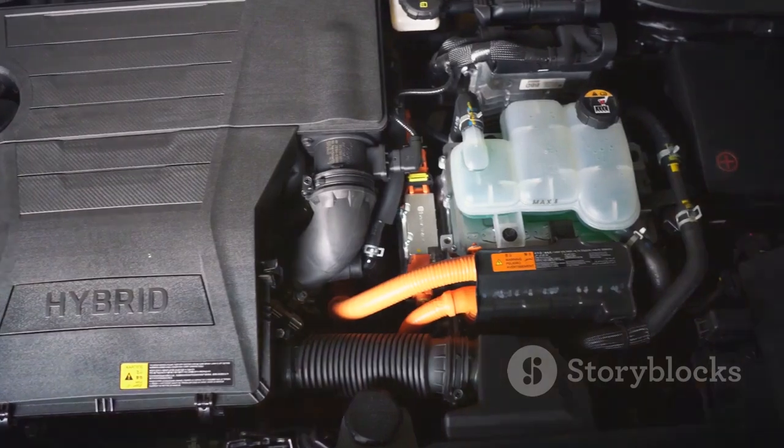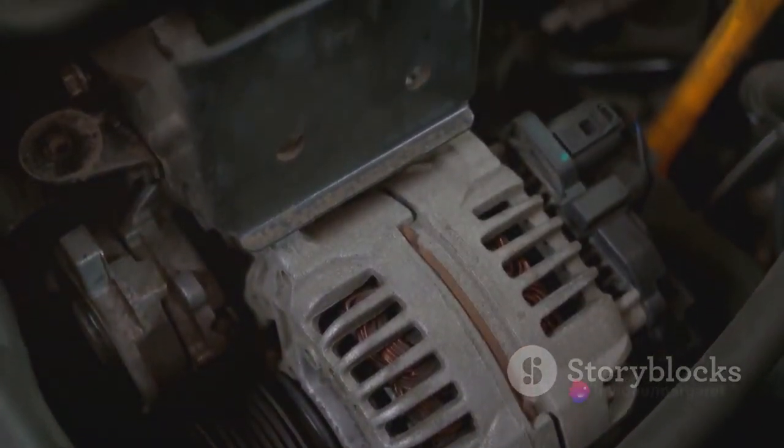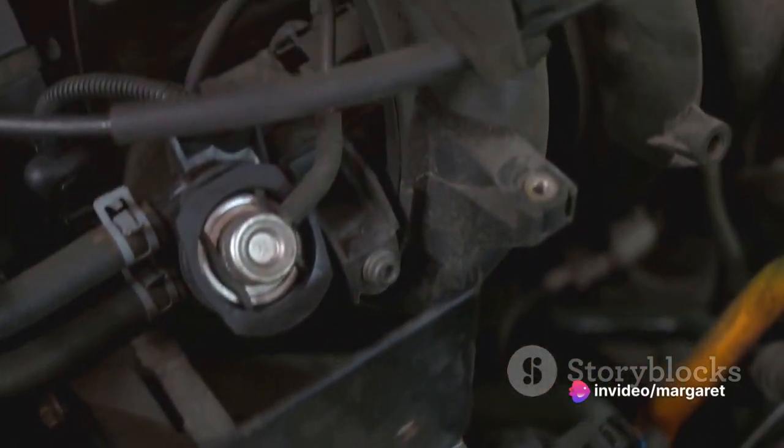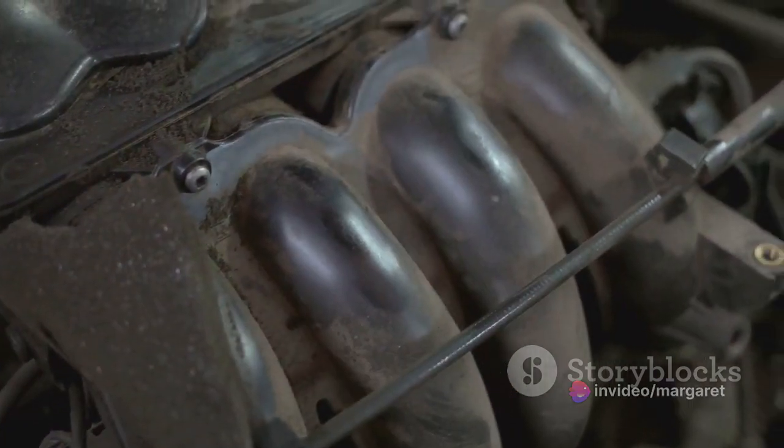This engine is not just about numbers, though the numbers are impressive. With 580 horsepower and 538 pound-feet of torque, this Maserati is more than capable of delivering a thrilling ride.